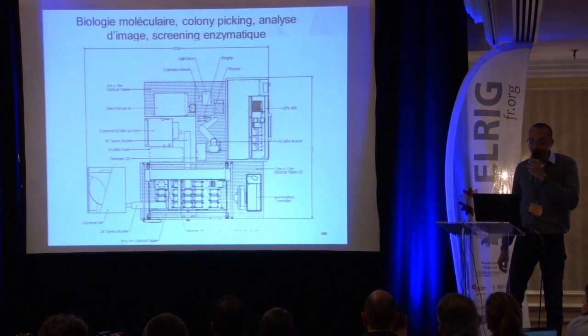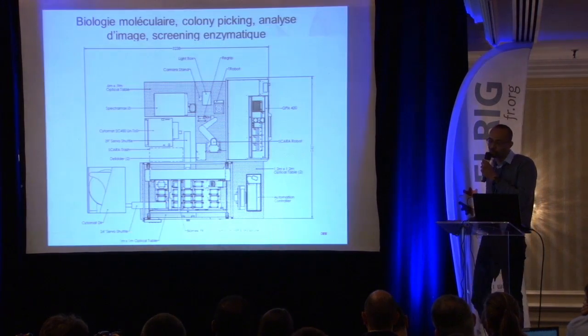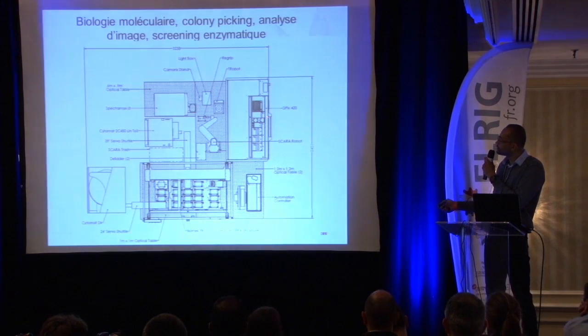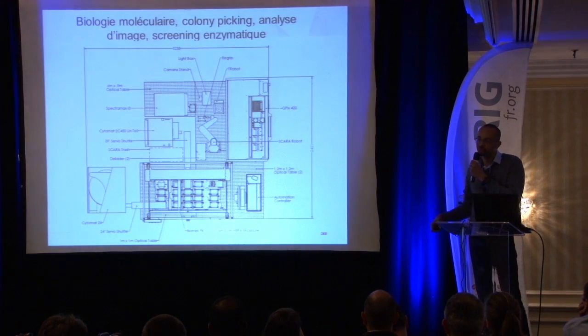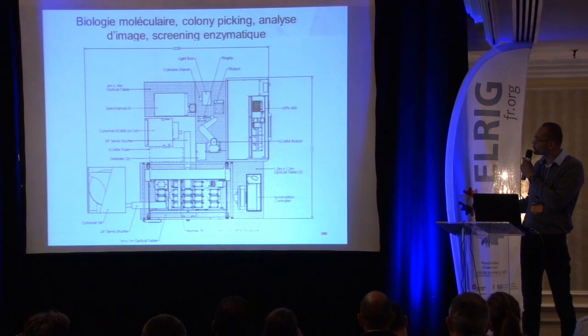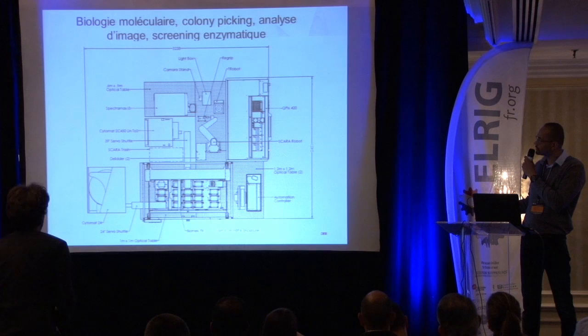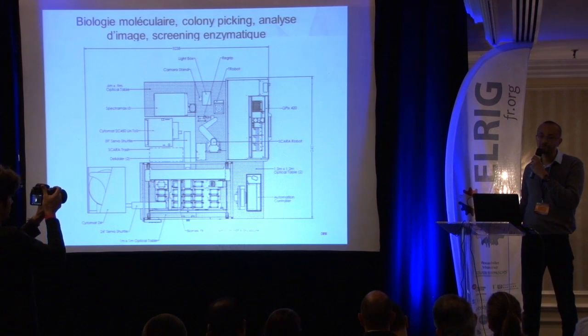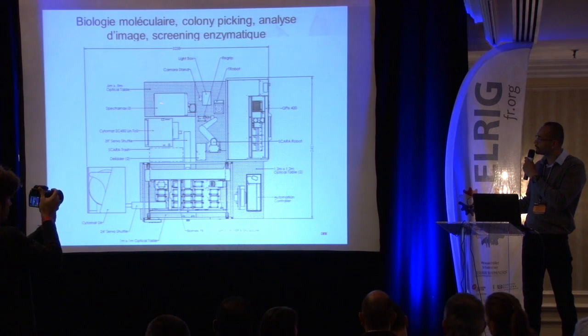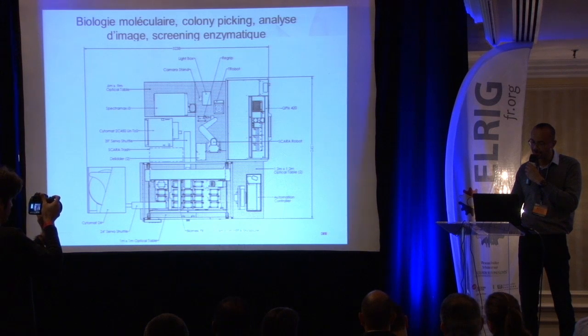Because I have just three minutes, let me show you what can be done. This is an installation done recently in the United Kingdom for green technology — producing new enzymes for biofuels. It includes a colony picker, a liquid handler for molecular biology tasks, and the colony picker selects the right clones, which are then analyzed by a Leica camera and various enzyme activity screening methods.